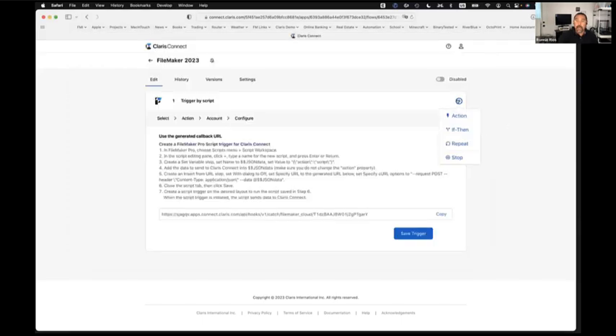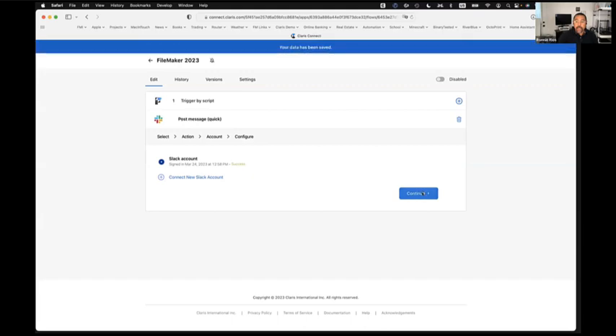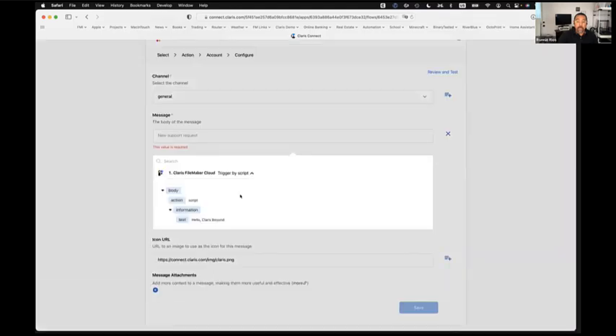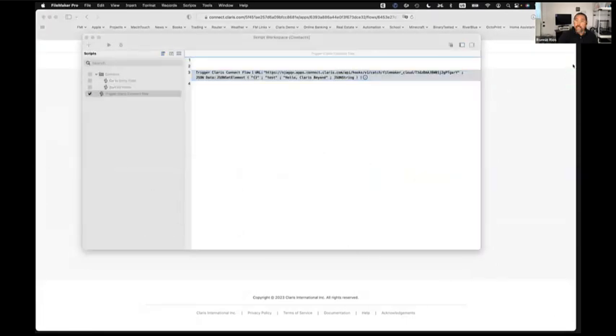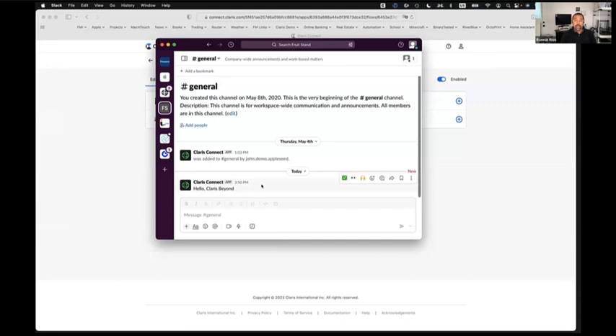I'll save this and go back to the flow to add a Slack step — we want to make an announcement on Slack. We'll choose a channel, take data from the FileMaker payload, and send it over. I'll enable this, go back to FileMaker, and run the script. Sure enough, Slack receives the information automatically — the payload that came from FileMaker is sent to the Slack API. As easy as that, you can start integrating your FileMaker solutions with Claris Connect. This is our first step — we're going to continue making improvements to ensure a much better experience between our products.